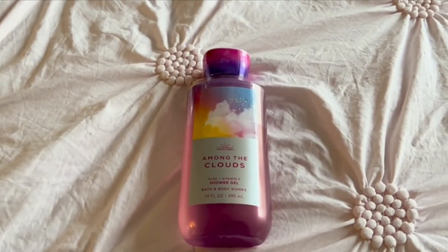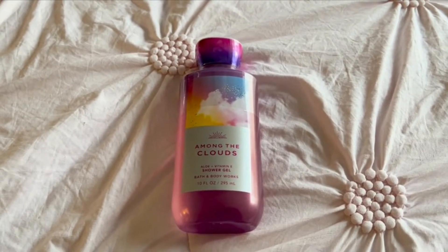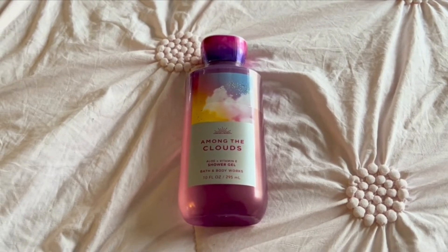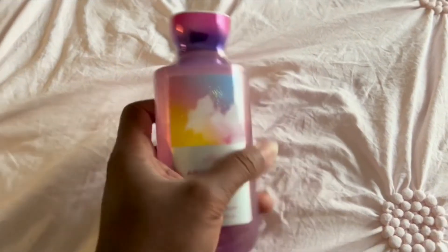Hello everyone, this is my review of Among the Clouds shower gel. This product has vitamin E and aloe in it, so it doesn't dry out your skin when you're using it. It lathers up real nicely so you can have soapy bubbles while you're taking a shower.